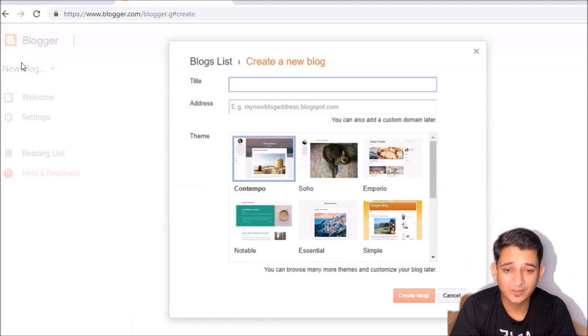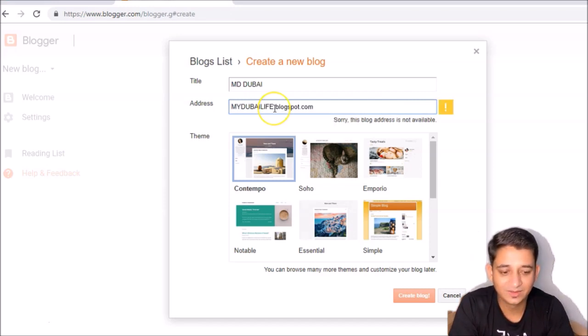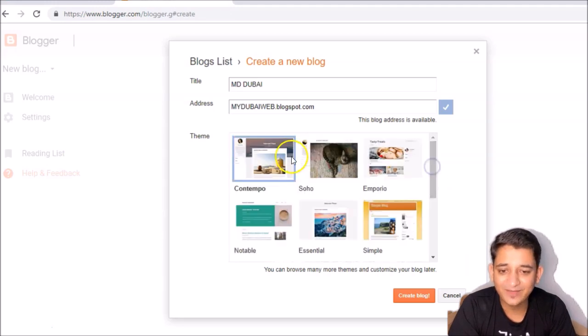You can give your blog a title and name. Since we already got the domain, we're using Blogger as a hosting website and then we're going to link it with the domain. You need to make a Blogger address first — that's just to create the address. They have different themes: Contempo, Soho, Emporium, Notable, Essential, Simple — you can choose any one. We'll use one theme and I'll show you how to work with it.